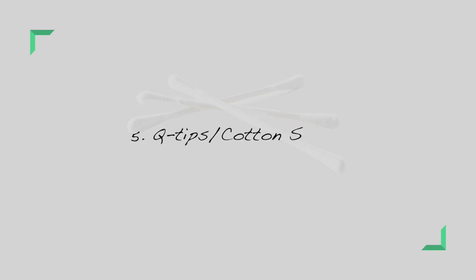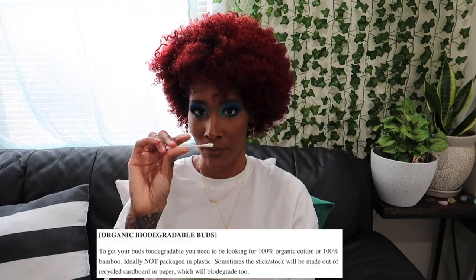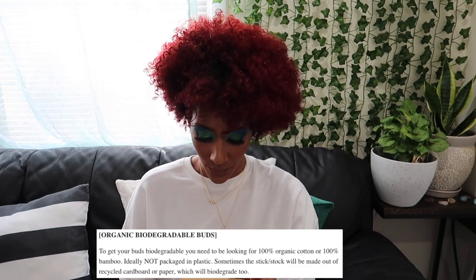For my fifth swap: cotton swabs. Mine actually have paper sticks, not plastic, which is okay. But some cotton swabs have plastic on them, which isn't biodegradable. I got these bamboo cotton swabs — the stick is 100% bamboo and the tip is cotton, so they are biodegradable. If you don't want to get bamboo ones, at least get the paper ones, which are also biodegradable. If you're a beginner, the paper ones are fine for now — just make sure there's no plastic, because even that little thing can harm the earth.